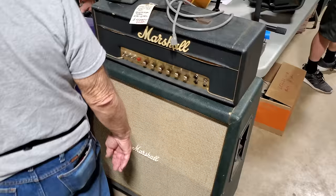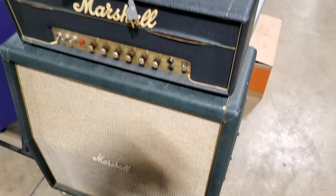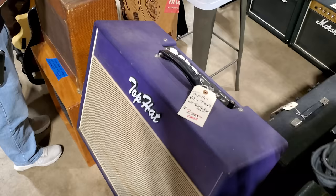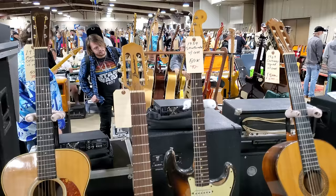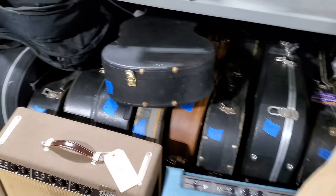We have a small box Marshall here with a Variac on top of it — $3,500. I don't know if that includes the cabinet. There is a Top Hat — $1,800. 1956 Deluxe — $5,000. There's a 1959 Fender Stratocaster — $40,000 — right here.